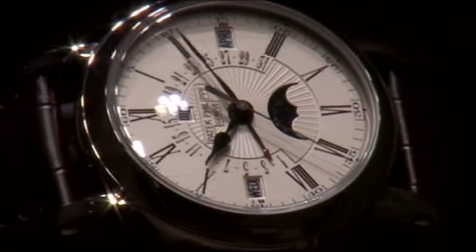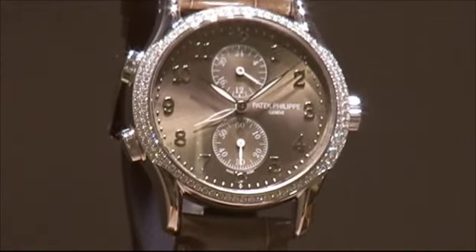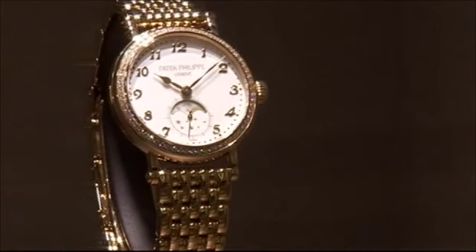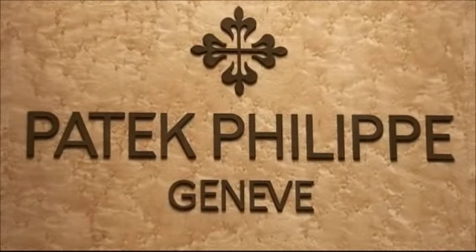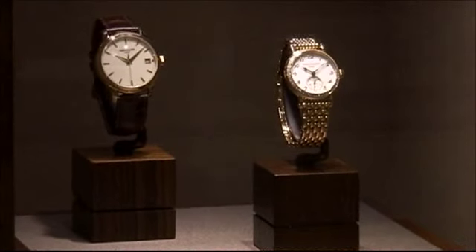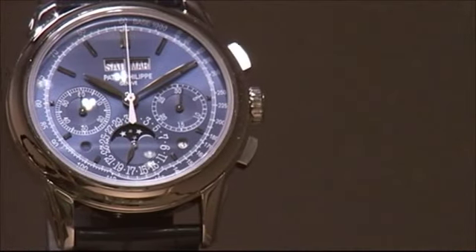Ultra-luxury Swiss brand Patek Philippe has been making fine watches for 175 years. In the early 1930s, the Stern family took over. Now led by Thierry Stern, that family tradition is part of what makes this company stand out. I think the main difference still is the family ownership — most brands now are part of a bigger group. But it's the complicated craftsmanship that puts Patek Philippe in a category of its own.